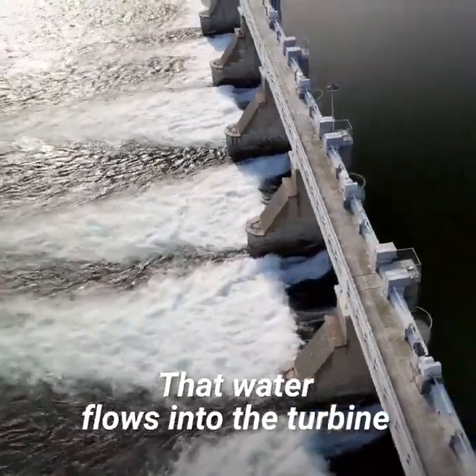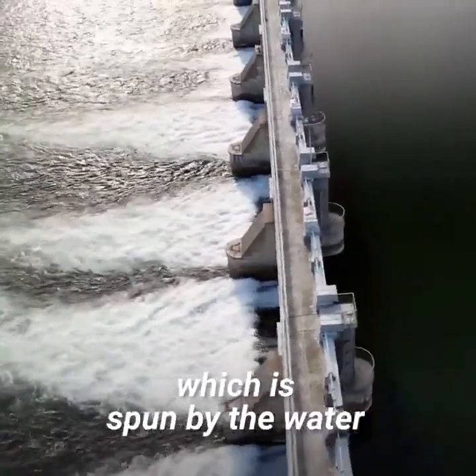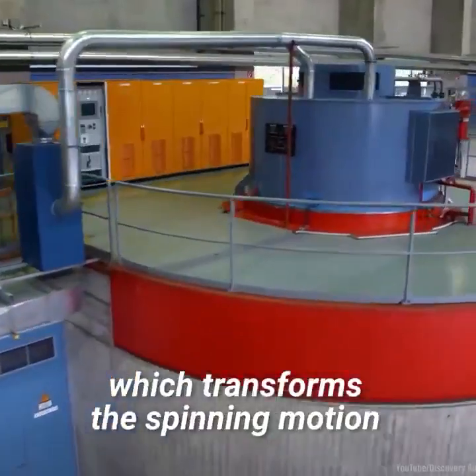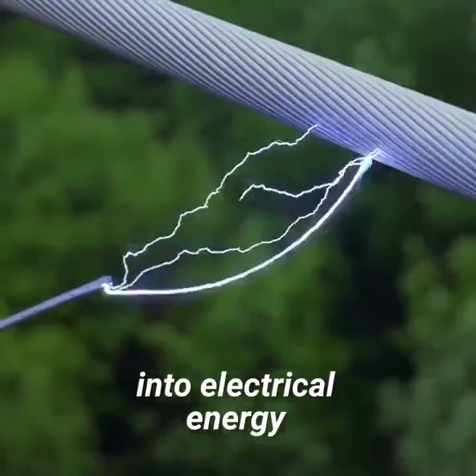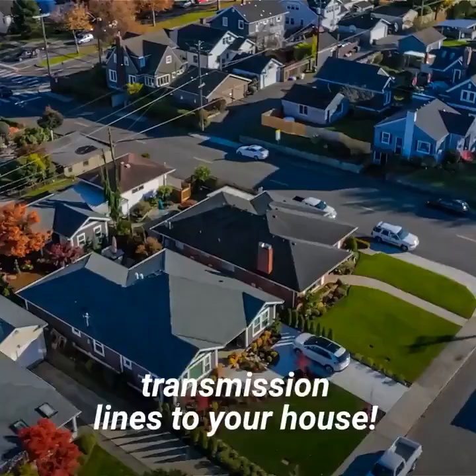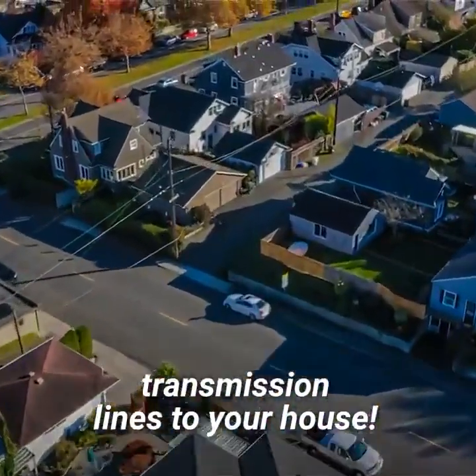That water flows into the turbine which is spun by the water. The spinning turbine then turns the generator which transforms the spinning motion into electrical energy. That electricity is then carried through transmission lines to your powerhouse.